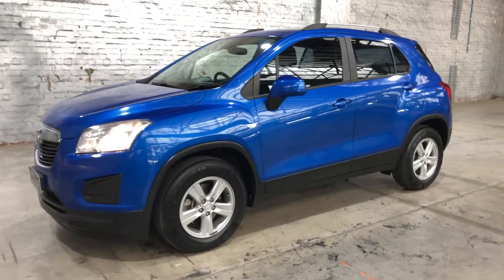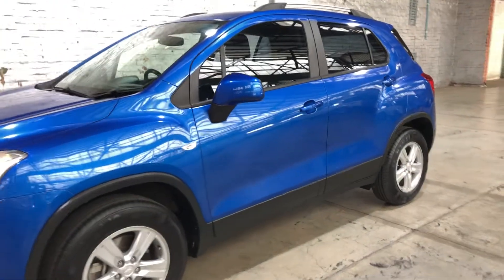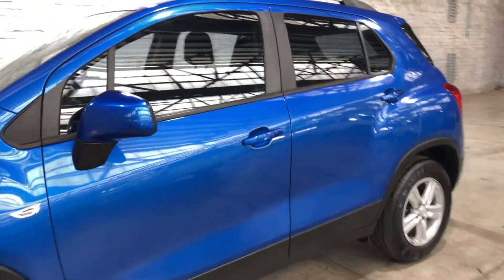Welcome to Zupercars Warehouse and thanks for your inquiry. Here we have our 2013 Holden Trax LS.